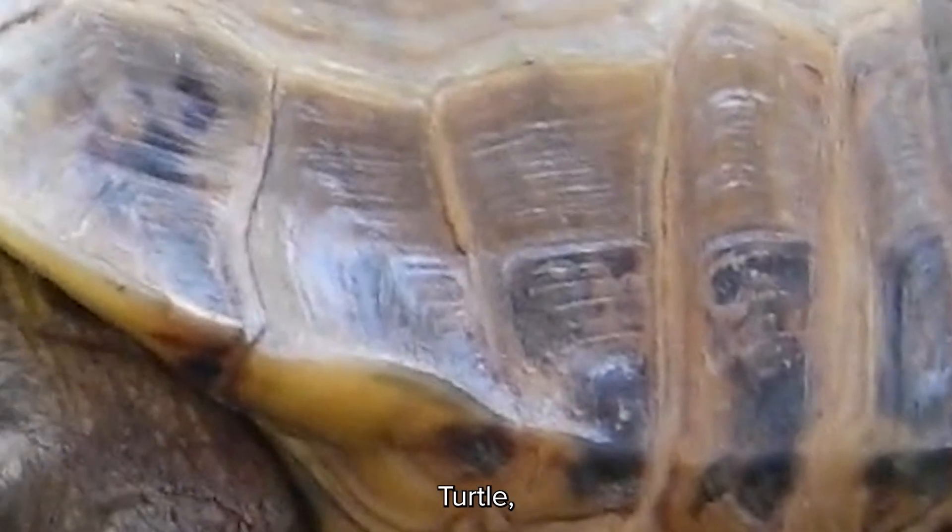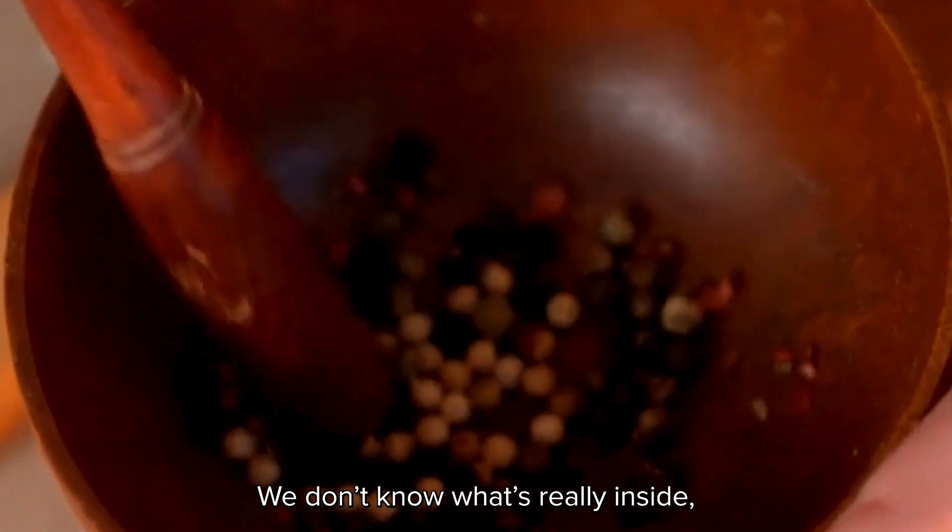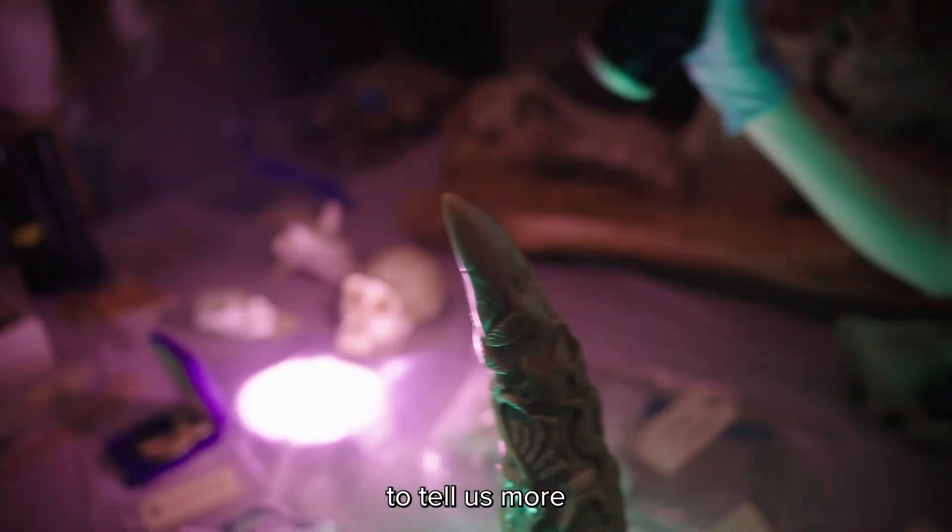This is a crushed traditional medicine ball. This is what it claims to have: turtle, tiger. We don't know what's really inside, but the light might be able to tell us more than the label ever could. So it is glowing — the inside of it is glowing.